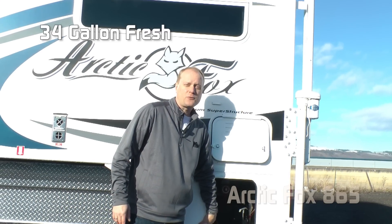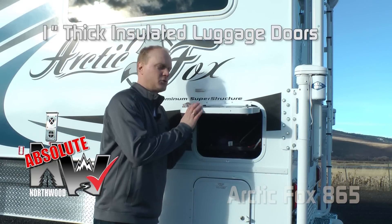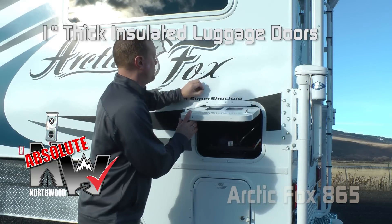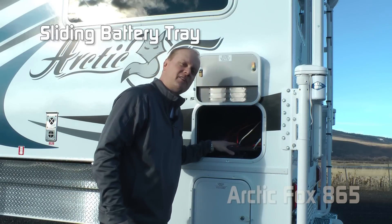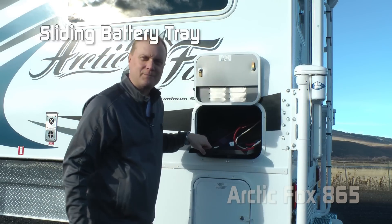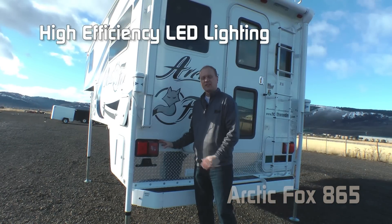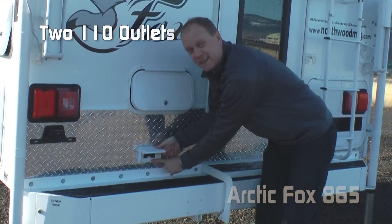Capacities for the 865 include 34-gallon fresh, 32-gallon gray, and 31-gallon black. Absolute Northwood luggage doors are 1-inch thick and insulated with stainless steel retaining hardware. In the battery compartment, there's a convenient slider tray that will house two full-size batteries. Like all Northwood products, all exterior lighting is high efficiency LED, and there are also two handy 110 outlets.